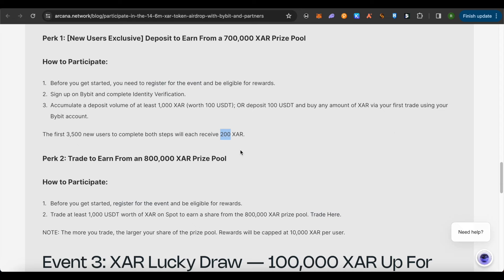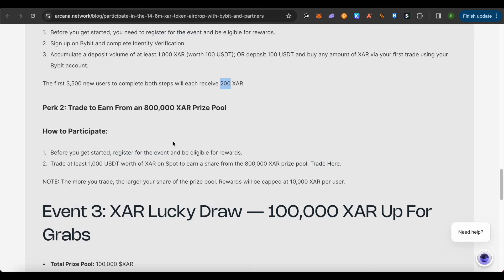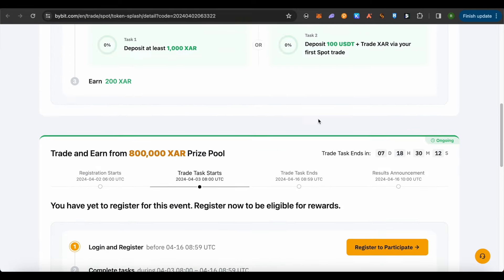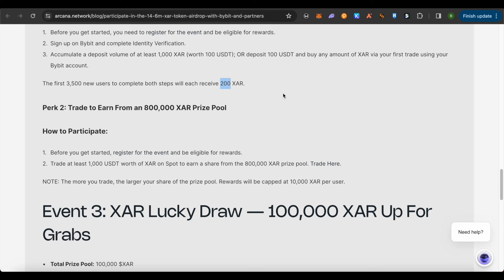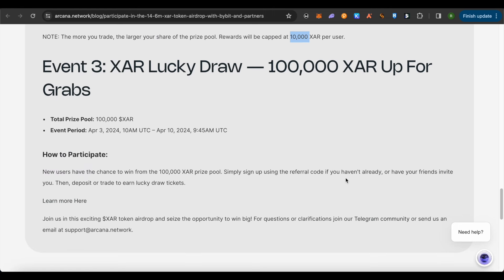For the second perk of Event 2, you will have to trade XAR tokens on the spot market of Bybit to complete the task. Make sure you register for the event using the provided link first. The good thing is the more you trade XAR tokens on Bybit, the more your rewards will be — however, it is capped at 10,000 XAR per user.